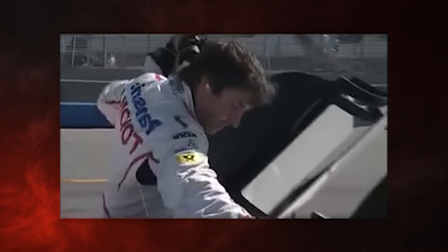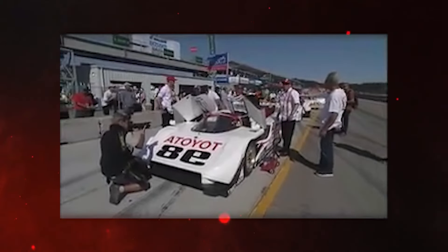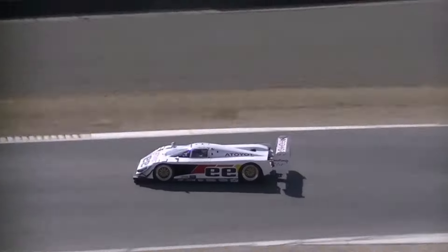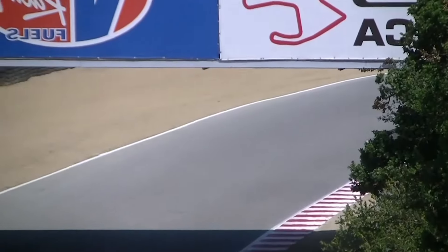Piloting the Mk3 wasn't for the faint of heart. It wasn't a car you drove — it was a machine you wrestled, a force of nature you coaxed into submission. PJ Jones, a young gun with fire in his veins, took the wheel in 1992. Adapting to the Mk3's downforce vortex was a baptism by speed.